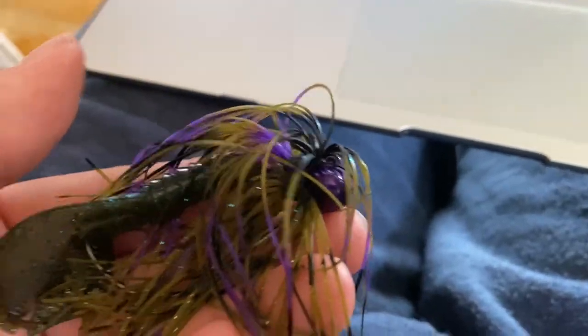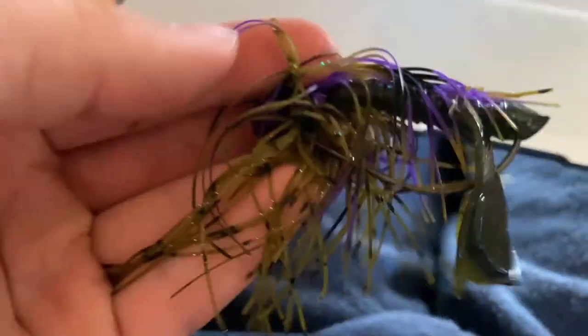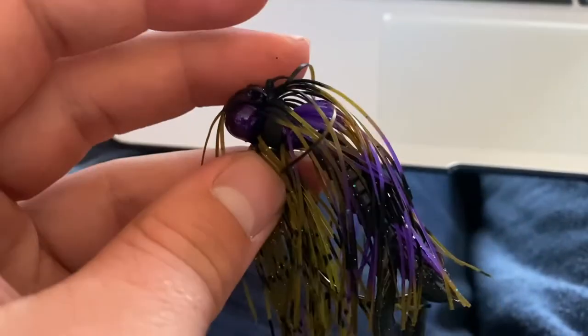Next we've got the Lifted Jigs football jig — a 3/8 ounce. It's almost like a PB&J color except the purple is a darker, deeper shade. This is a thick jig, definitely made for pretty heavy cover. You've got almost a standard skirt on the bottom, and then on top there's almost another whole set of skirt coming out from the front.